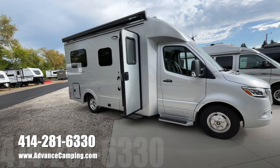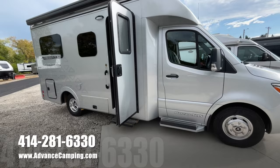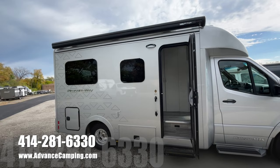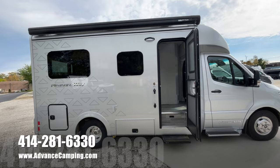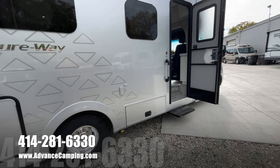This one is loaded with a full-body paint, the Alcoa aluminum wheels, and the 500 watts of solar. It has a nice big power awning here with a wind sensor on board — it is a lighted power awning as well. Very slick. There's going to be a backup generator on board too, and that's an inverter generator, so a very quiet on-board generator.